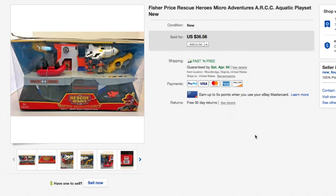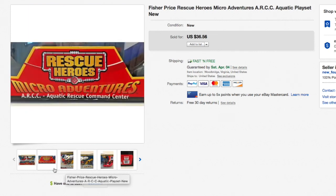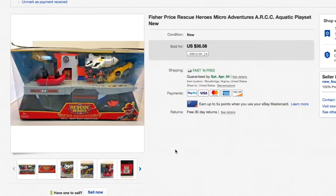Next up, the Fisher Price Rescue Heroes Micro Adventures Aquatic Play Set — brand new in a severely shelf-worn box, which is frequently the case when I find these in thrift stores. I paid about 10 bucks. I always note 'brand new, shelf-worn box' in my listing. It took a little while to sell, but it did sell for $36.56.